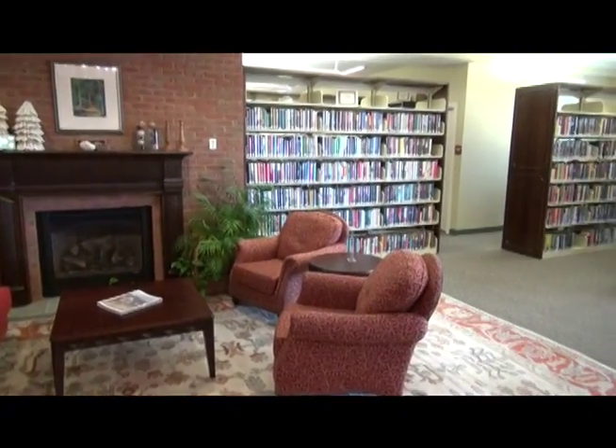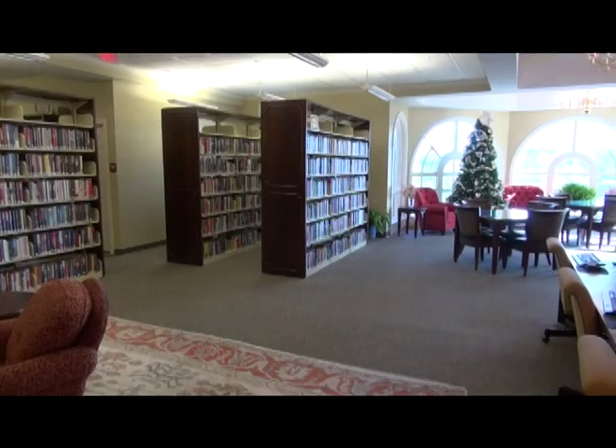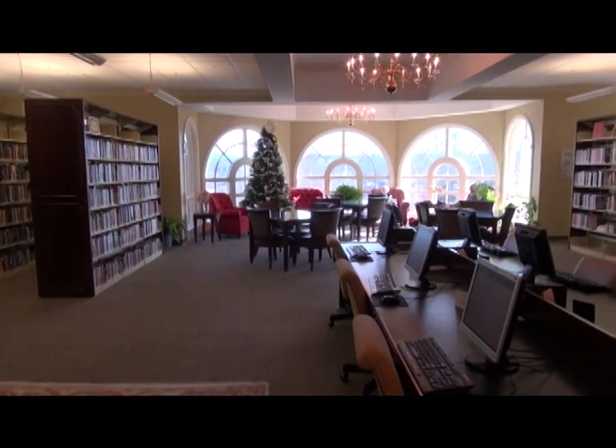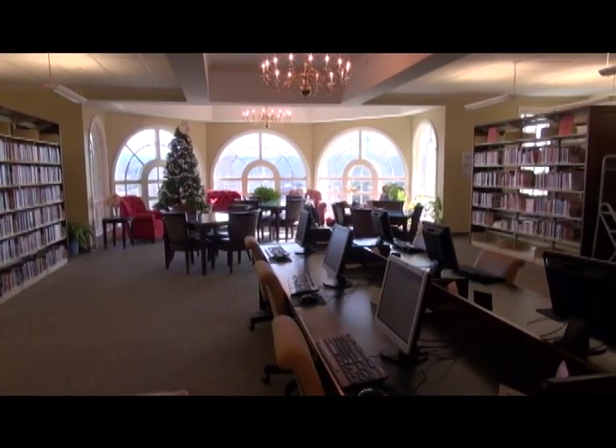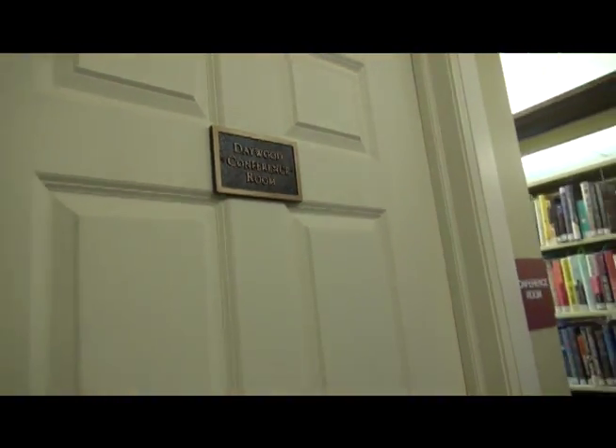This is a gorgeous library, and it's not very old. We are in our 10th year in this building. We went from a 2,500-square-foot building to a 13,000-square-foot building. On the right we have the Daywood Conference Room — it seats nine people, it's designed for board meetings and very small groups, and it can be booked free of charge. And then we move into the hardback adult fiction, which is our biggest, largest circulating part of the library.